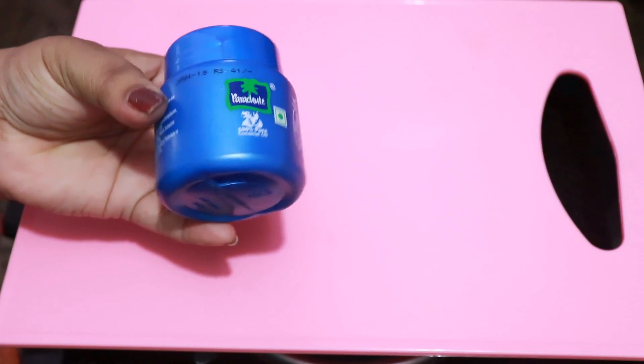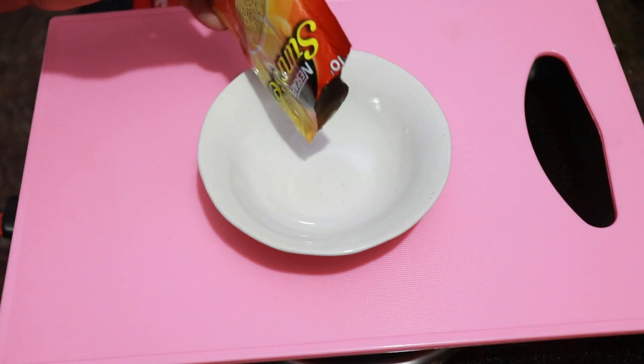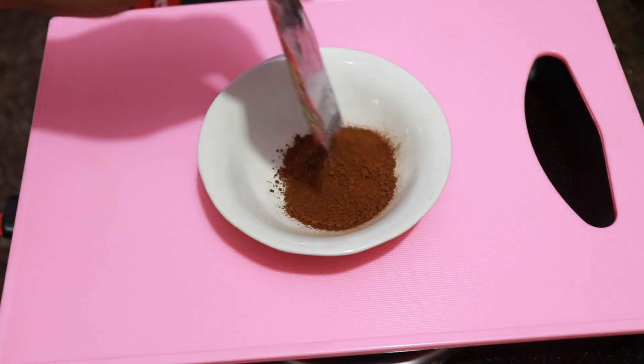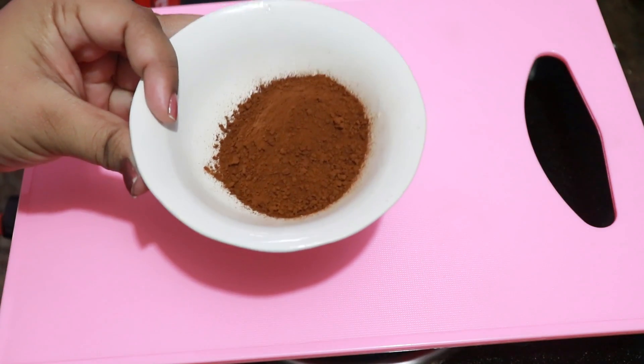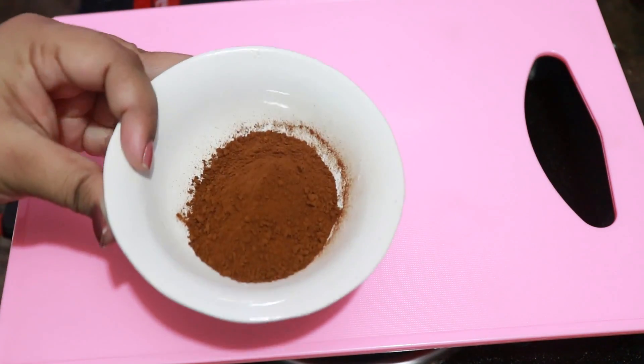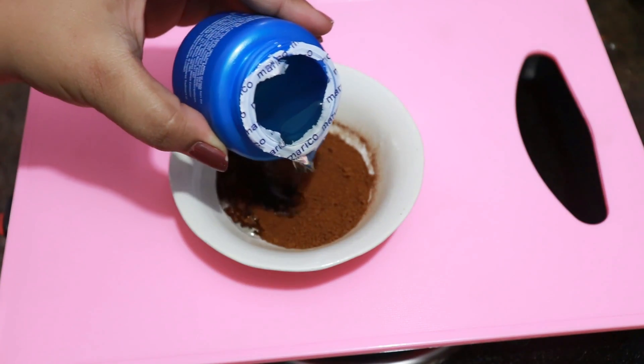I will use a container. Then I will add the whole coffee powder — this will be about 2–3 tablespoons. Then I will add coconut oil and cover it completely.